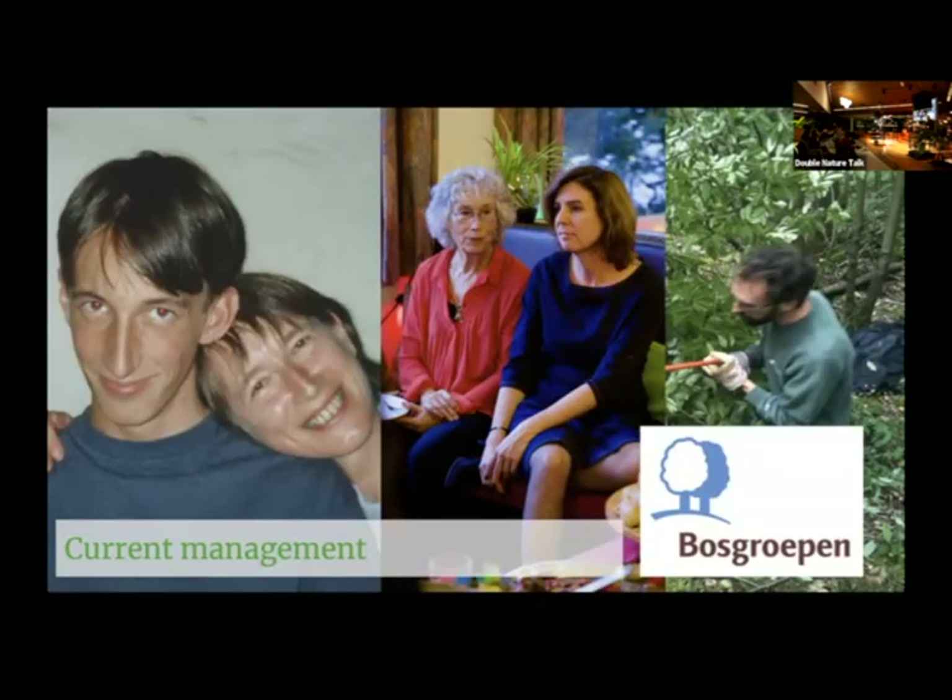Current management looks like this — this is me and my mother. I've chosen a sentimental photo because she died last October, but she was really the heart and soul of us doing something about that forest. That's my aunt, my cousin, and my other cousin. Me and my cousins are currently the ones making decisions about the forest. We're also a member of a cooperative of small forest owners called Boschgruppen, which helps us organize harvests, plant new trees at larger scale, and deal with regulations.